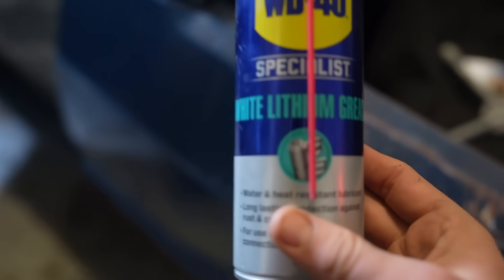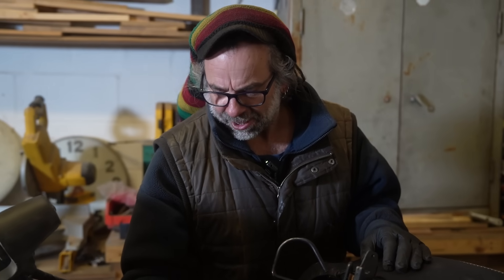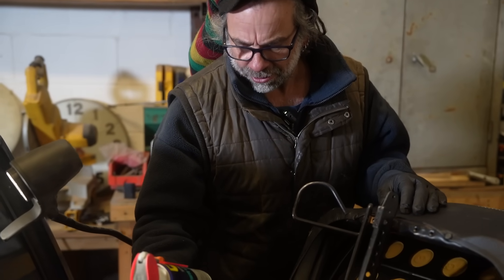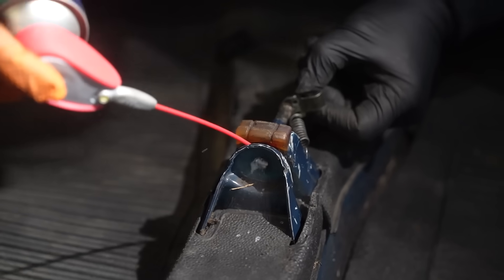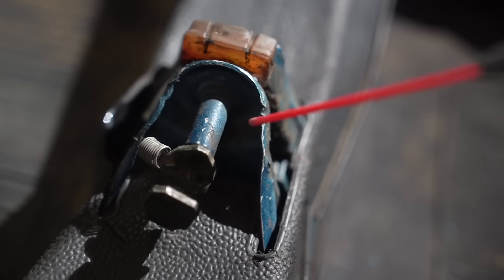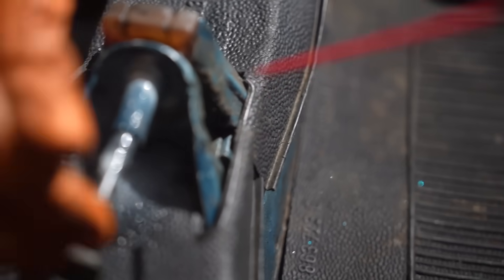Try a little tread on Wendy. Specialist white lithium grease — long-lasting protection against rust and corrosion, for use on metal and mating connections. Happy? Yeah, I'll give it a go. What could go wrong? Look at that — with the handy addie straw nozzle. Holy moly. Yeah, she's keen. Can you pull that out for me? Jesus, Dom, I didn't go that mad.